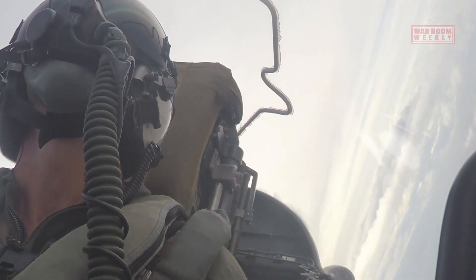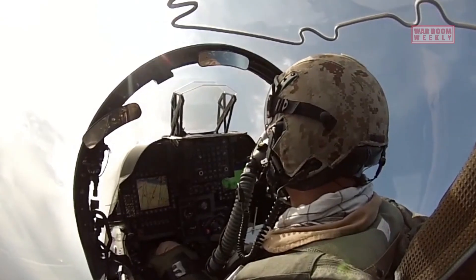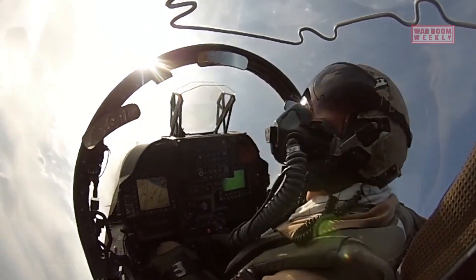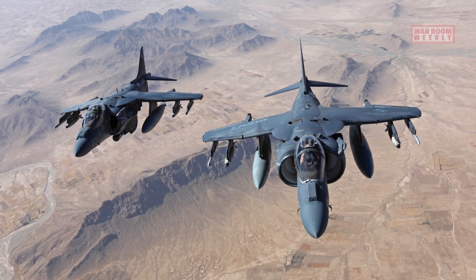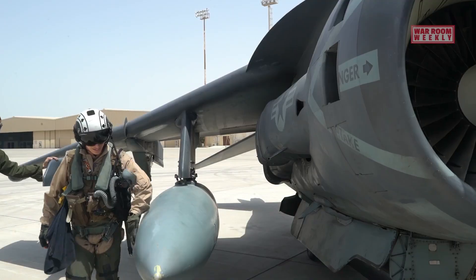During this phase, pilots focus on tactical training, including air-to-air and air-to-ground combat maneuvers. They learn how to employ the AV-8B's weapon systems effectively and engage in simulated combat scenarios.